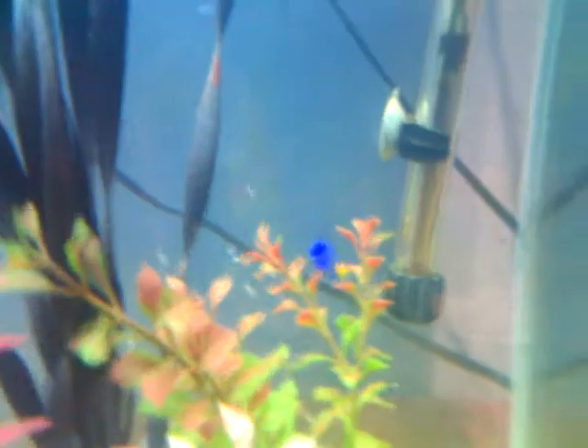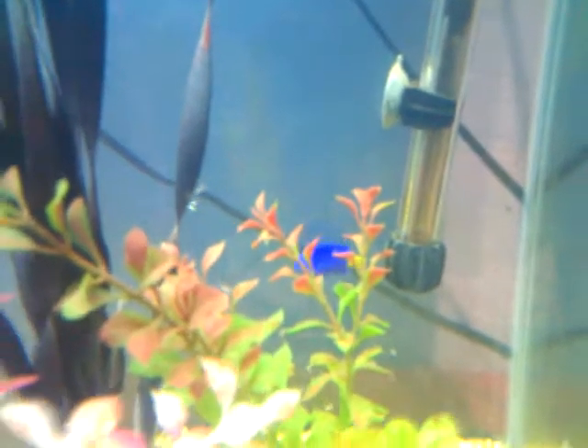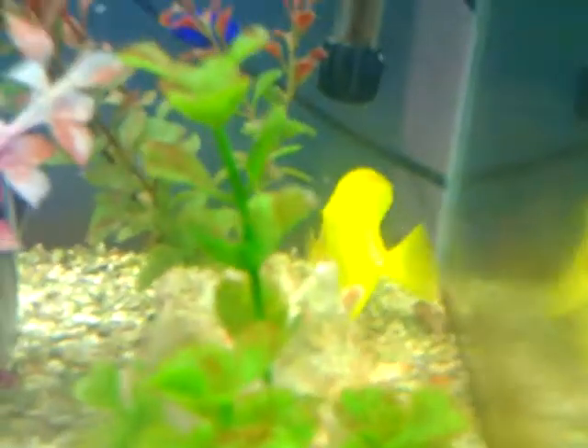Right there is my yellow-tailed damsel. There is my yellow tang — he's the biggest fish I've had so far. There's my striped damsel. Oh whoa, there's a hermit crab right there. I have another one somewhere.